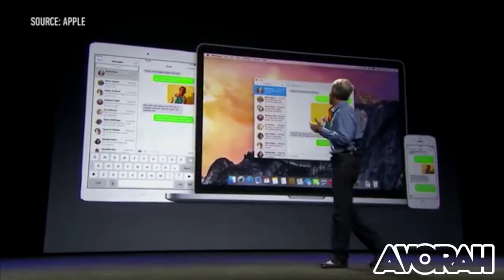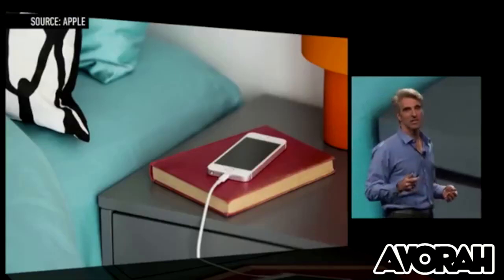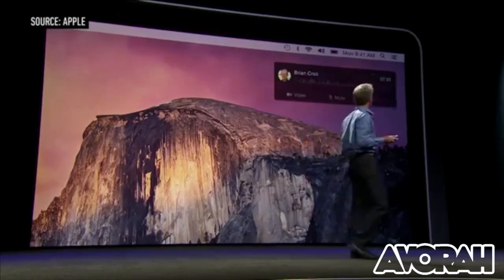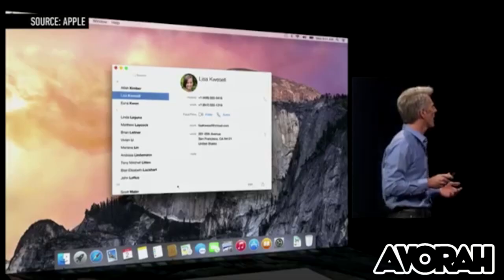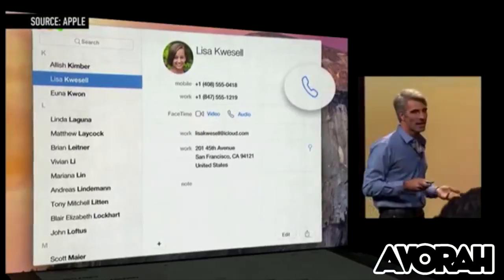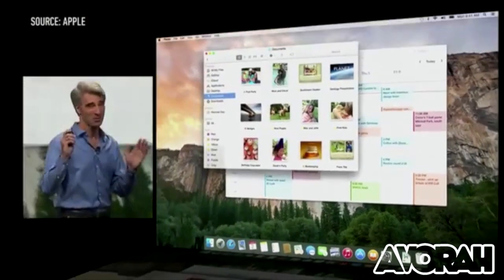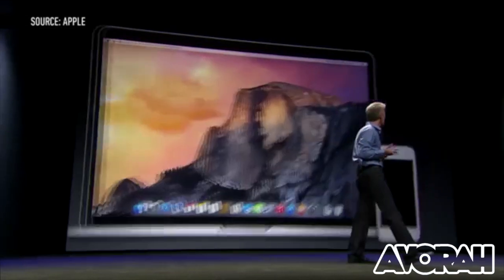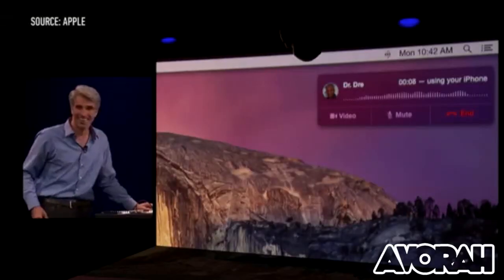Next is Proximity Awareness, which is almost an iOS feature in that it allows you to take calls via your desktop or make calls through your desktop that's routed through your iOS device. Now this works really well for those that are absorbed in the Apple ecosystem — those that have a Mac, an iPad, an iPhone, and multiple devices. Federico demoed this with Apple's latest employee, Dr. Dre.